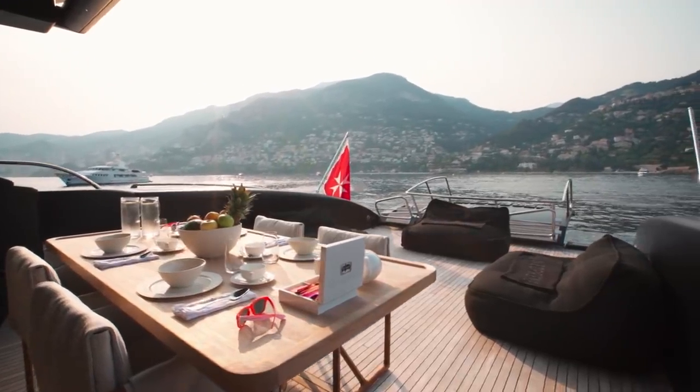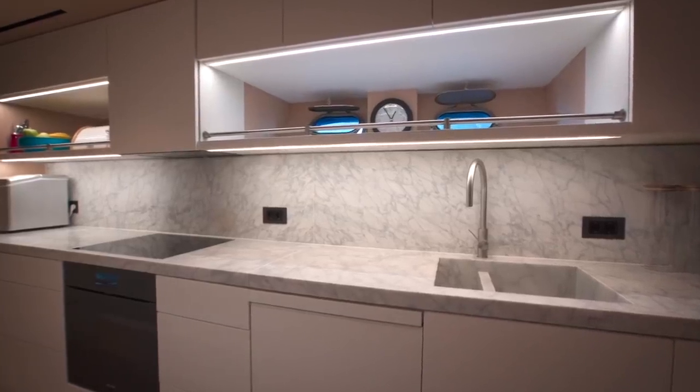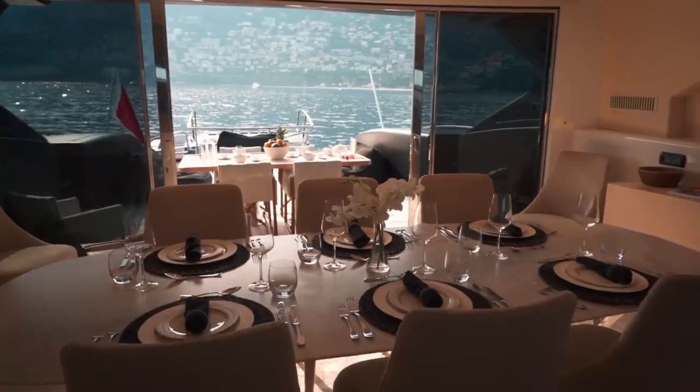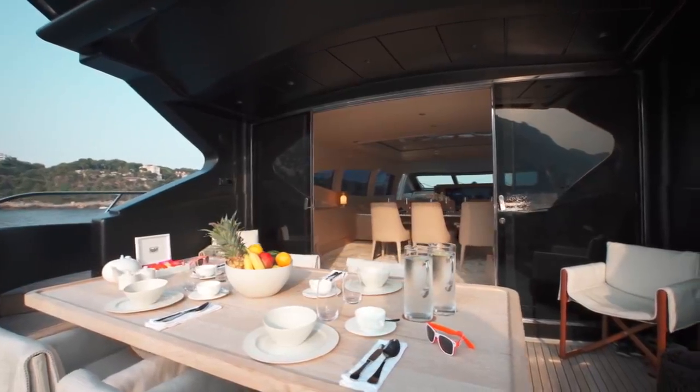And this is certainly the area where most guests shall enjoy their meals on board — cooked, of course, in a very well-equipped galley located below deck, but with easy access to both the inside dining table and, of course, the alfresco aft deck table.